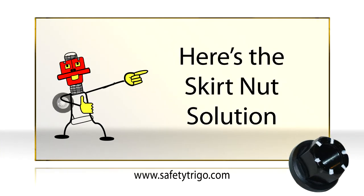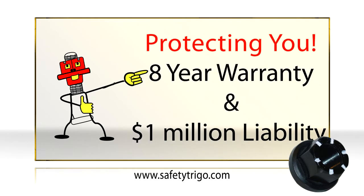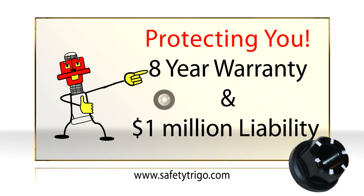Skirtnut is a time-tested, real-world solution. Skirtnut comes with a full 8-year warranty, plus a $1 million policy to protect you against liability in the event of an accidental wheel loss.